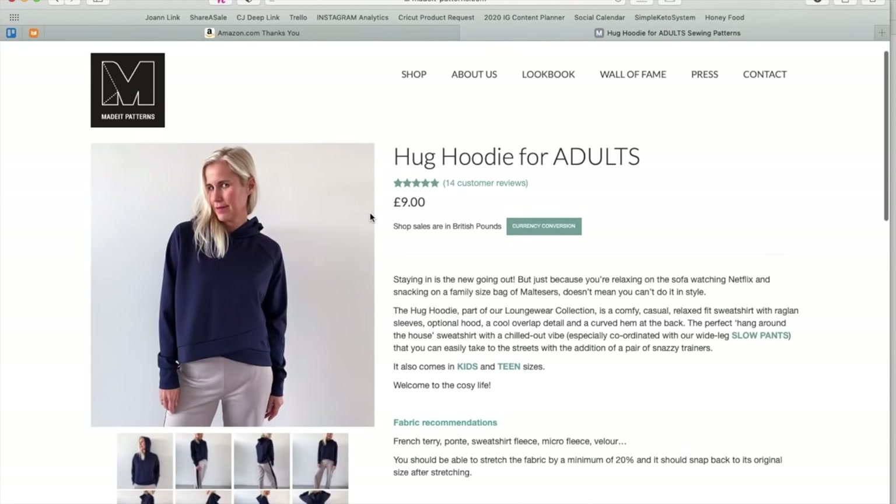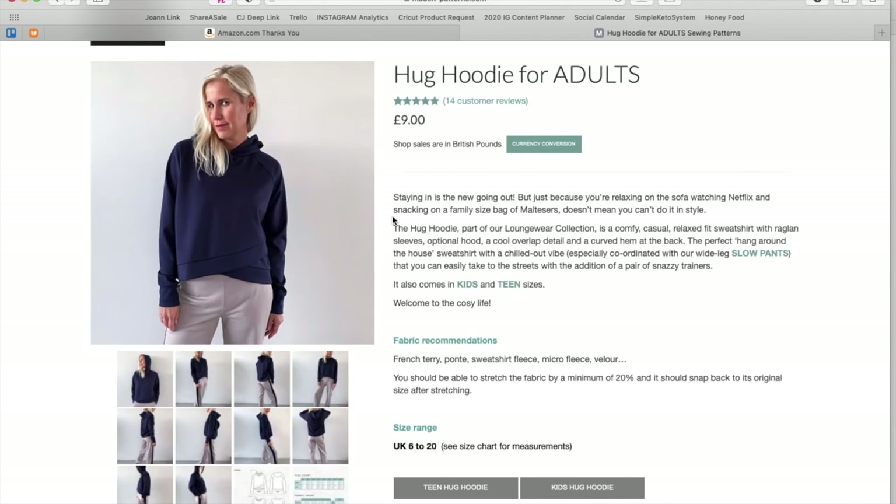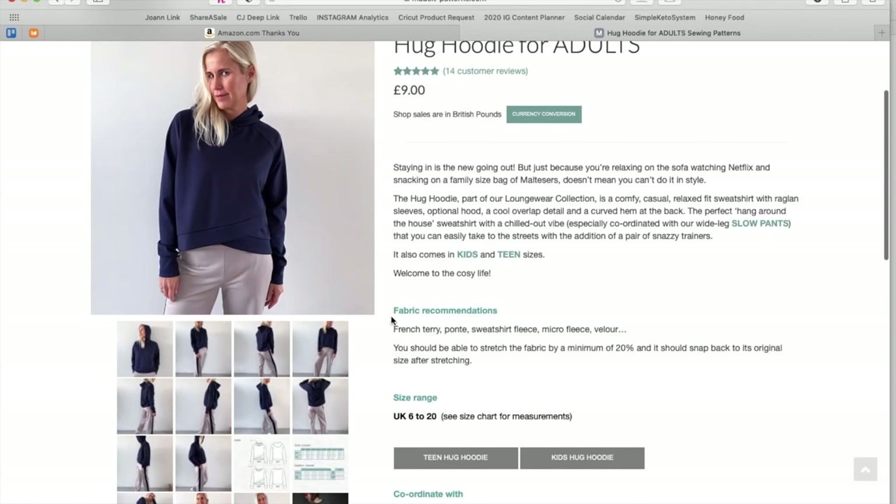Now we've got the Hug Hoodie. 'Staying in is the new going out. But just because you're relaxing on the sofa, watching Netflix, and snacking on a family-sized bag of Maltesers' — okay, Brits, what is that? Is it like Maltballs? — 'doesn't mean you can't do it in style.' The Hug Hoodie, part of their loungewear collection, is a comfy, casual, relaxed-fit sweatshirt with raglan sleeves, optional hood, cool overlap detail, and a curved hem at the back. I do like the overlap detail. Perfect hang-around-the-house sweatshirt, especially with their slow pants.